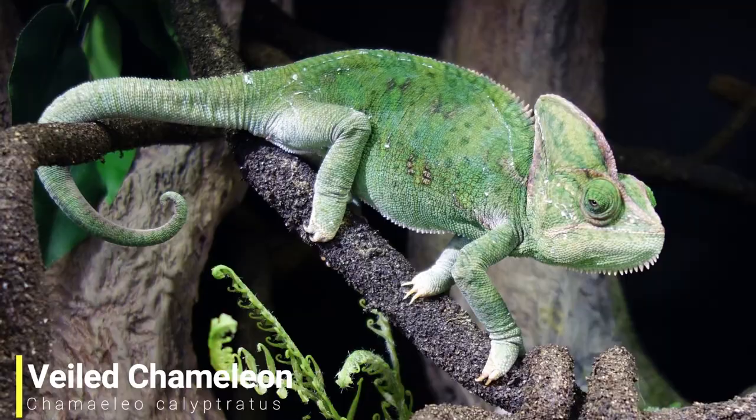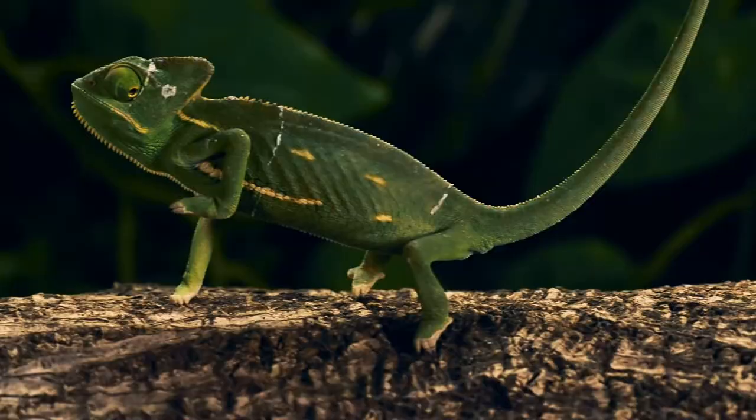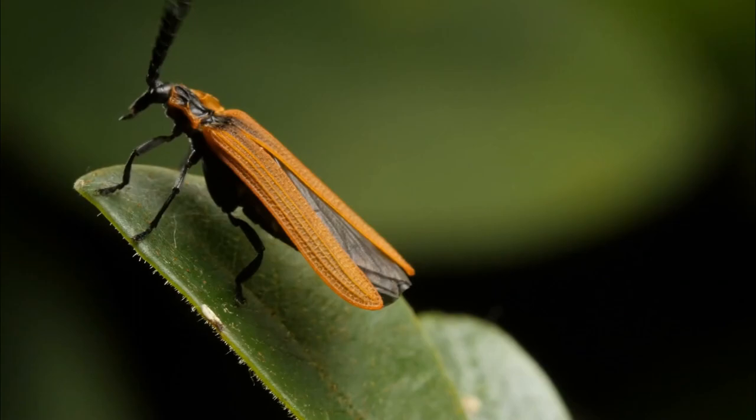For our next species we'll be heading to Yemen and Saudi Arabia, as we have the veiled chameleon. This chameleon got its strange name because of the shark fin-like appendage on its head, which is actually quite useful as it directs dew and condensation into its mouth. This chameleon is an arboreal species and spends most of its life in trees. In these areas they're mainly insectivores, feeding on a wide variety of insects, as well as flowers, leaves, and occasionally even small birds and mammals.